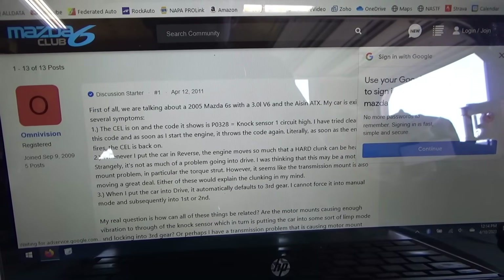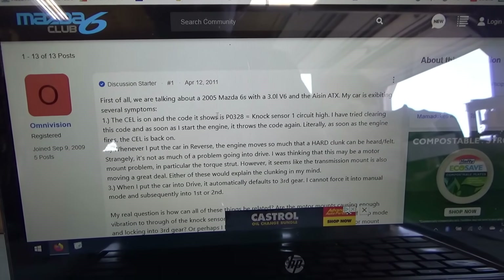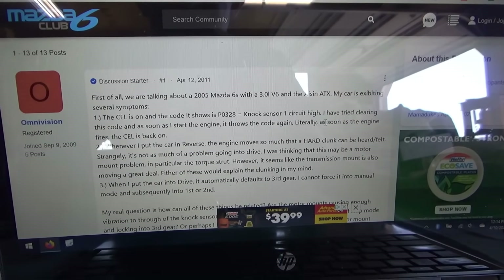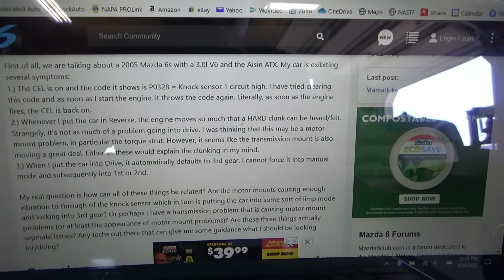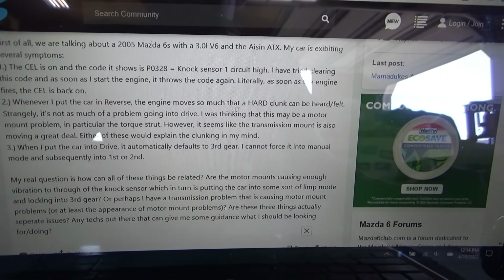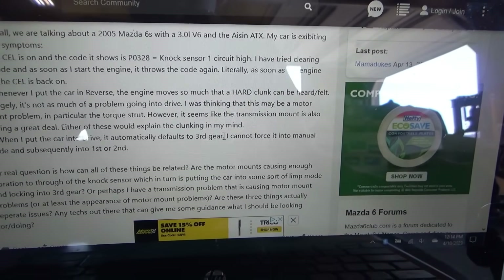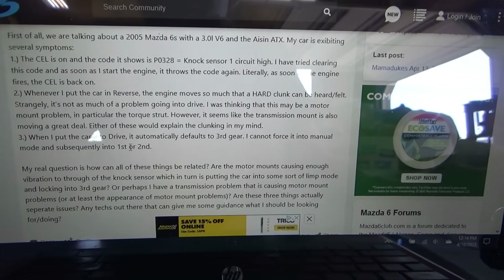3-liter V6, ASIN transmission, exhibiting several symptoms. Check engine light's on, and the code shows P0328 — knock sensor one high circuit. Yep, that's us. 'I've tried clearing this code and as soon as I start the engine it throws the code again. Whenever I put the car in reverse, the engine moves so much that a hard clunk can be heard and felt.' Strangely it's not as much of a problem going into drive. 'I was thinking this may be a motor mount problem. When I put the car in drive, it automatically defaults to third gear' — that's exactly what's going on. 'I cannot force it into manual mode and subsequently into first or second.'